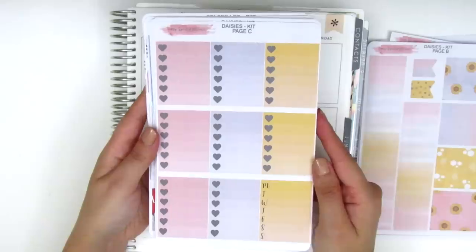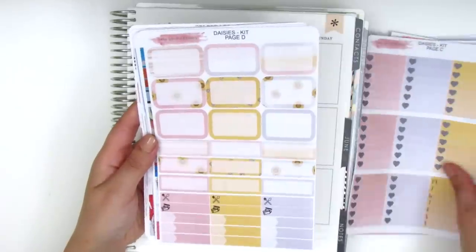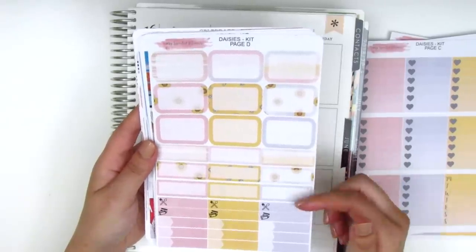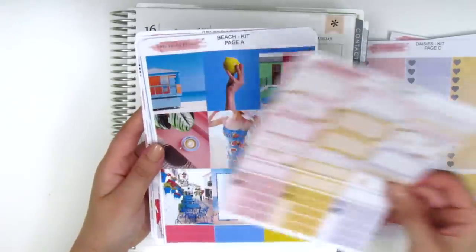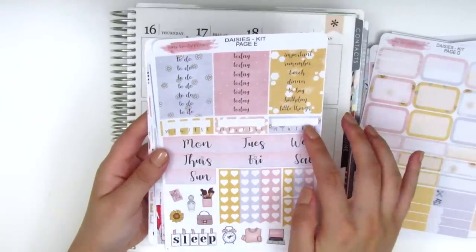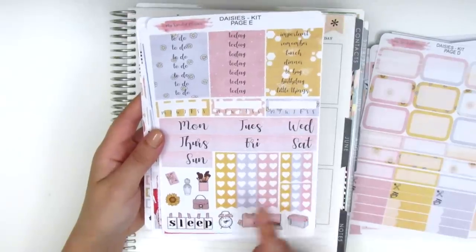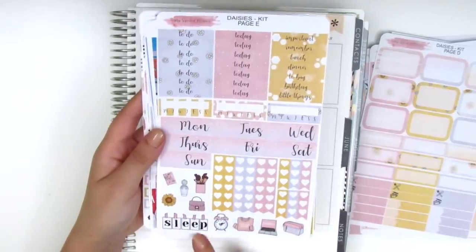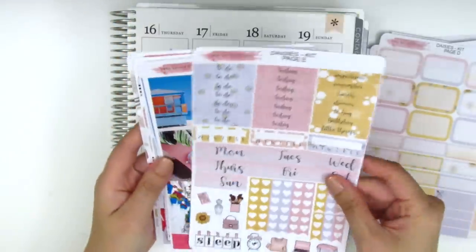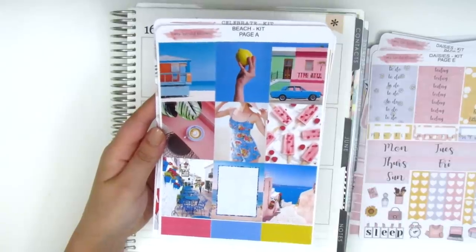Here we have the full ombre heart checklist as well as a Monday through Sunday sidebar box. We have nine half boxes which is plenty to work with, nine quarter boxes, and a bunch of little things at the bottom. The last page has the headers, three habit trackers, date covers, heart check flags, and some deco pieces. I love this one — it says 'sleep' and it looks like it's been taped — it's so cute.